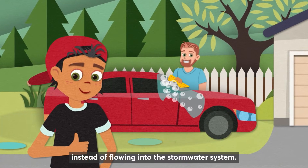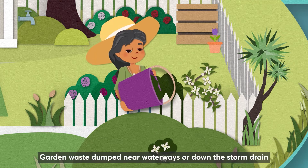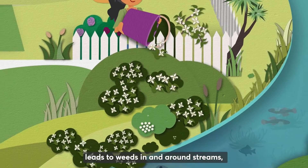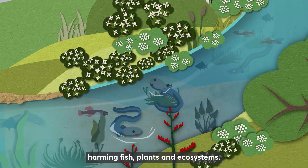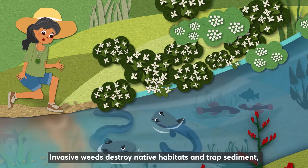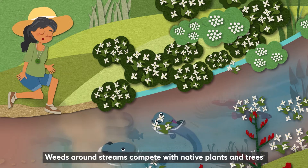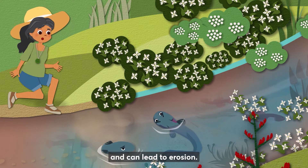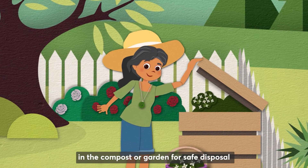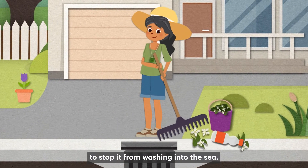Garden waste dumped near waterways or down the storm drain leads to weeds in and around streams, harming fish, plants, and ecosystems. Invasive weeds destroy native habitats and trap sediment, making it hard for aquatic life to find food. Weeds around streams compete with native plants and trees and can lead to erosion. Place grass, leaves, or clippings in the compost or garden for safe disposal, and clear litter away from gutters and drains to stop it from washing into the sea.